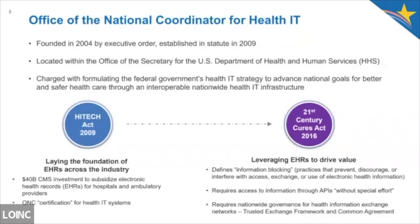ONC was founded in 2004 via executive order and then established in statute in 2009 through the HITECH Act. We're charged with formulating the U.S. health IT strategy to advance health care through interoperable nationwide health IT infrastructure. The HITECH Act invested in CMS to subsidize EHR systems in hospitals and ambulatory care settings, and with that came the ONC certification program. Fast forward to 2016, the 21st Century Cures Act was signed into law, adding requirements for information blocking, access to information through APIs without special effort, and nationwide governance for HIE networks — formally known as the Trusted Exchange Framework and Common Agreement, or TEFCA.